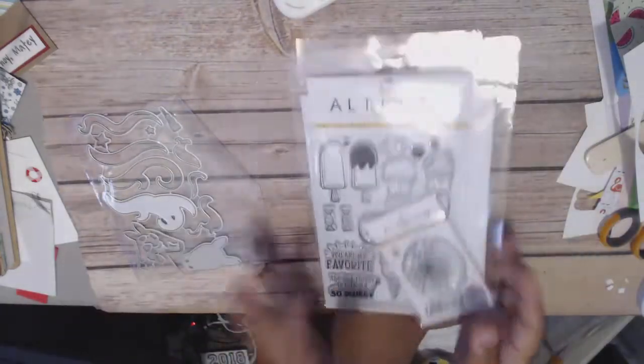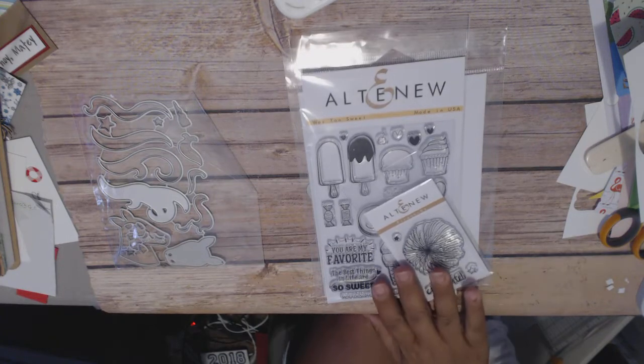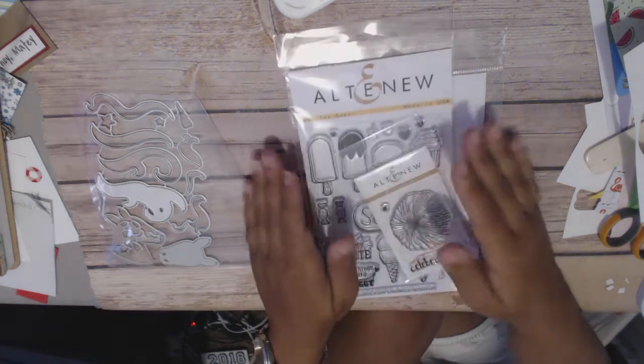Hi everyone, this is Cindy Crane at the Heart and I'm back with a haul. I've got some things that just came in the mail. This came yesterday, so I already opened it. The other things I haven't opened yet, so we'll open them on camera.